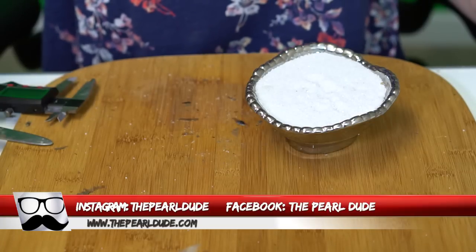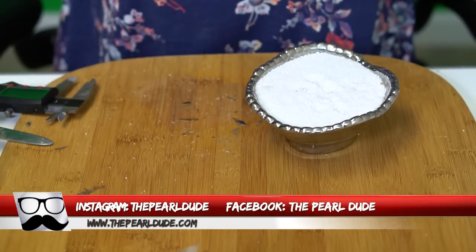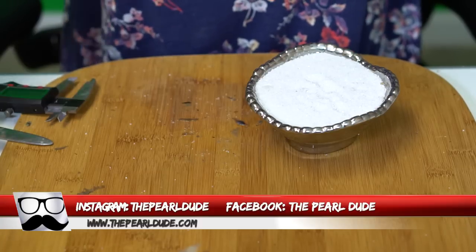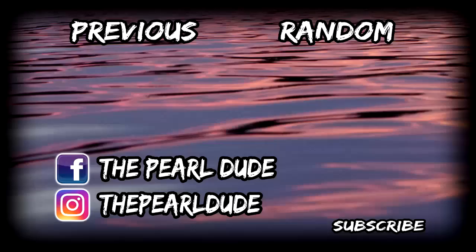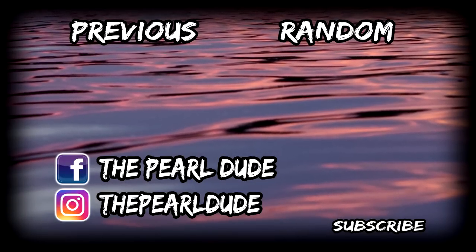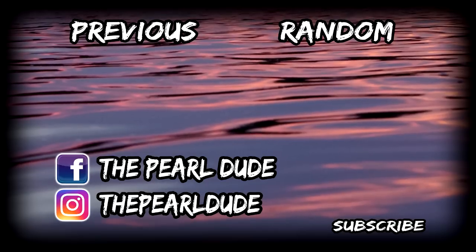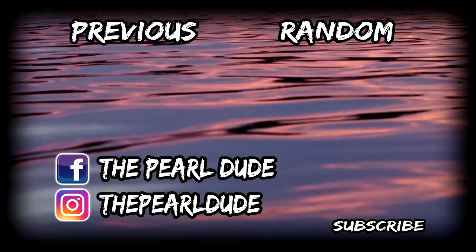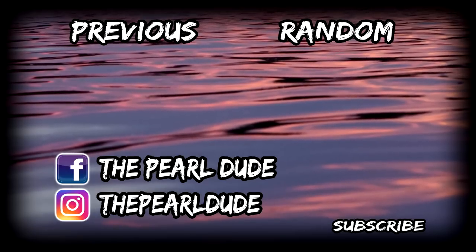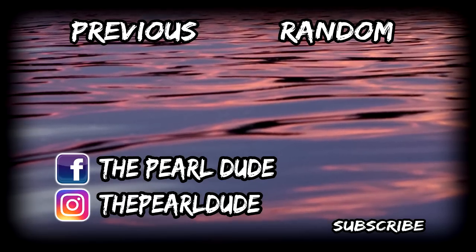That's it for today's video. We will be back next Tuesday, so make sure you check us out next Tuesday. We hope you have a wonderful week, and thanks for watching. Bye!